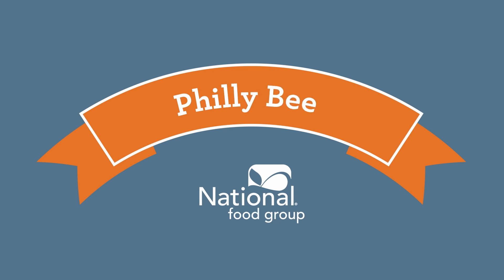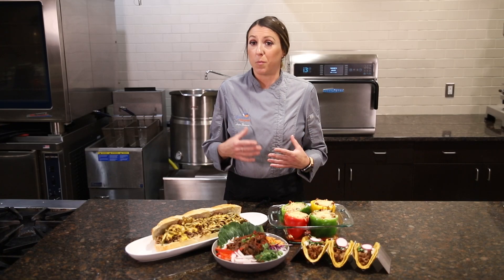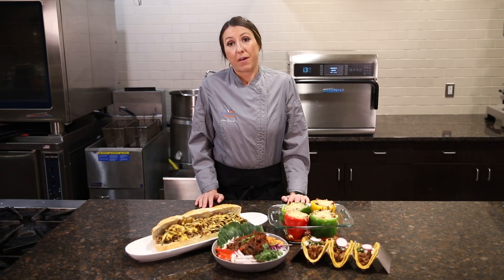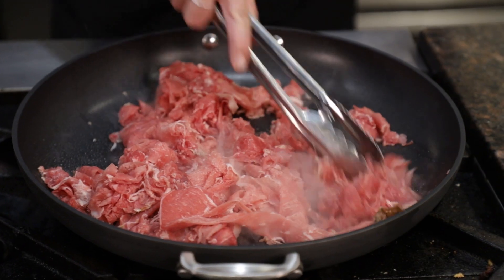Let's talk about our always available Philly beef. It's basically a thinly sliced cut of beef, almost shaved, commonly known for a Philly cheesesteak. There's a variety of applications for this product, however. I'm really excited to show you some options today.